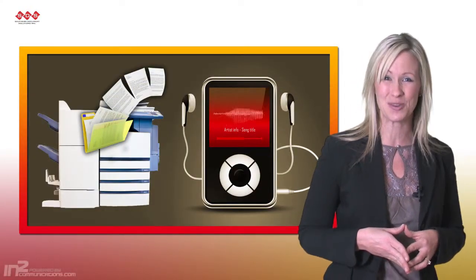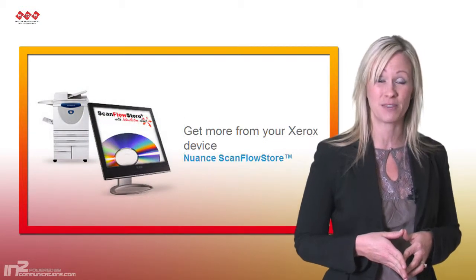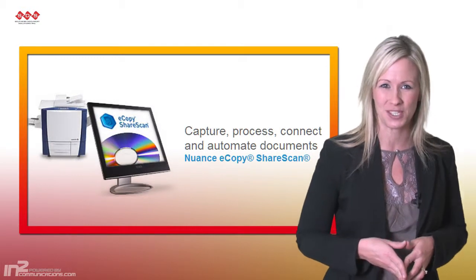turning applications into reality. To see how Xerox workflow and software solutions could benefit your business, please visit our website or contact one of our sales representatives today.